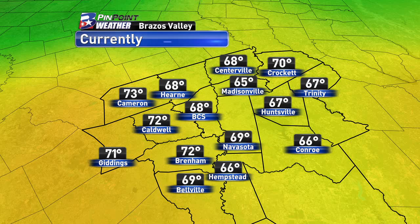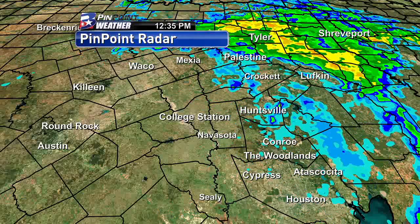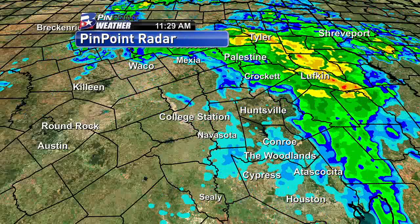We are currently seeing a temperature of 68 degrees in Bryan College Station, and we're seeing 70s in some of our counties as well. So with this break in the cloud cover, it is going to warm up just a bit. Now we did see a lot of rain move through the Brazos Valley, and it's off towards the northeast now with a few light showers still lingering here and there.